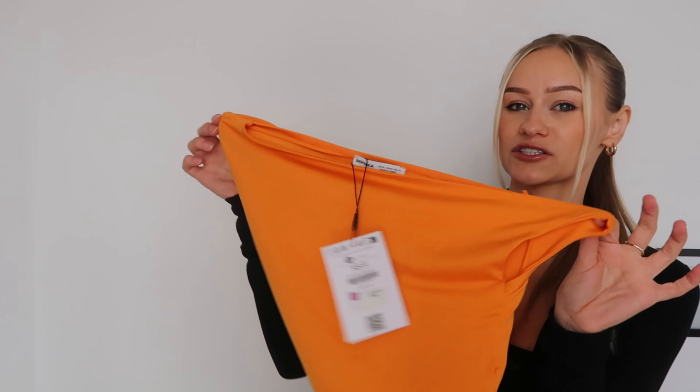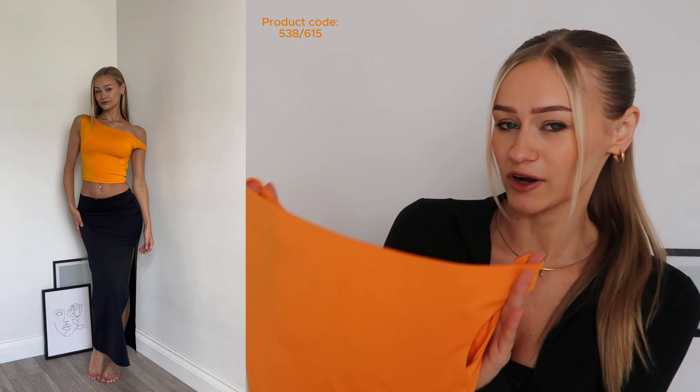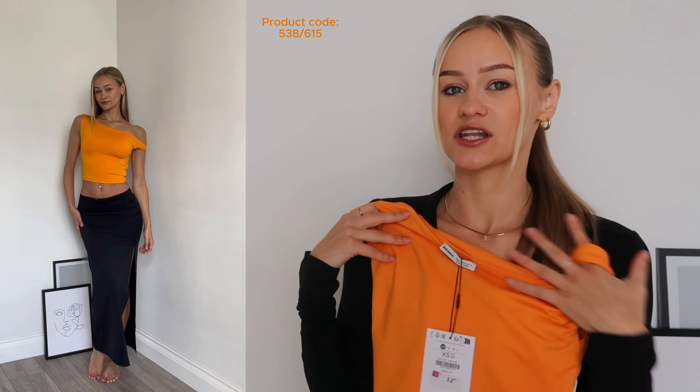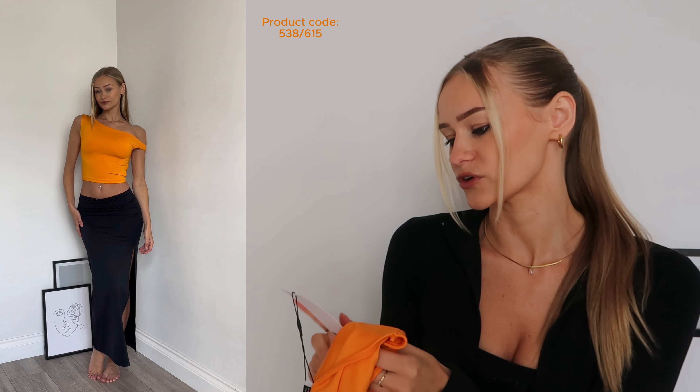Going back to Bershka, I picked up this orange top and I styled it with the black skirt because it is the same slinky material. Anything slinky just contours your body and is so flattering on. If you've got a holiday planned, this is such a nice holiday look — orange always looks so nice with a tan. I just love the off-the-shoulder detail. I got this in an extra small and it is £12.99.